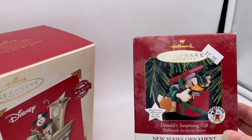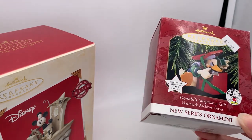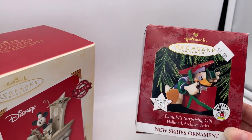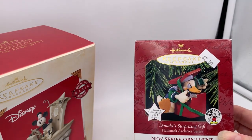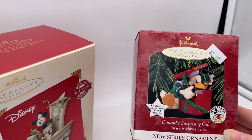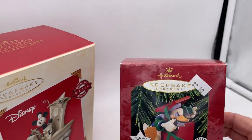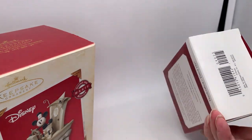I know I'm getting these listed after Christmas — it's actually New Year's Day. I'll go ahead and list these two ornaments. This is a Hallmark Disney Donald Surprising Gift ornament and I paid two dollars for this one.